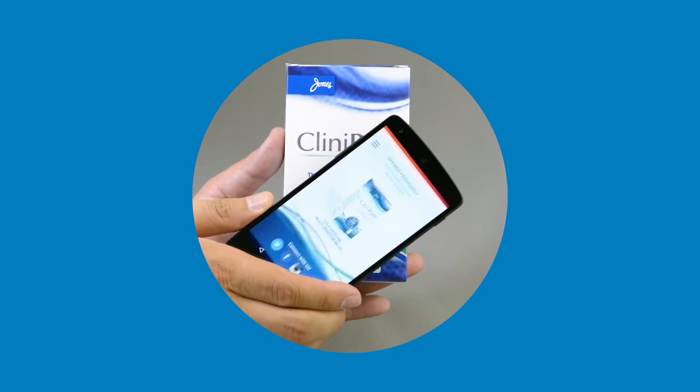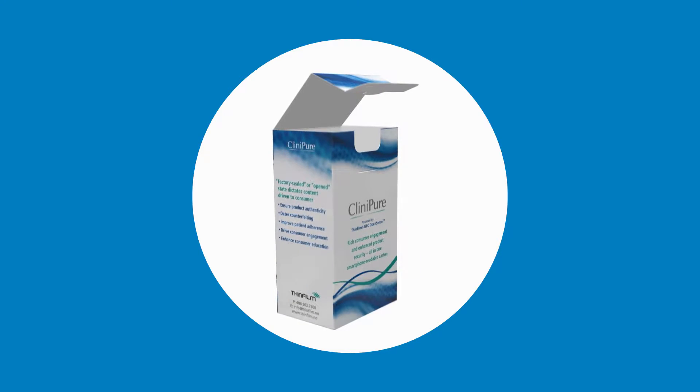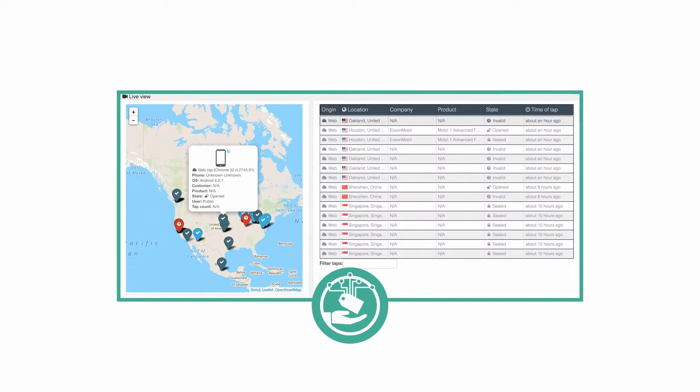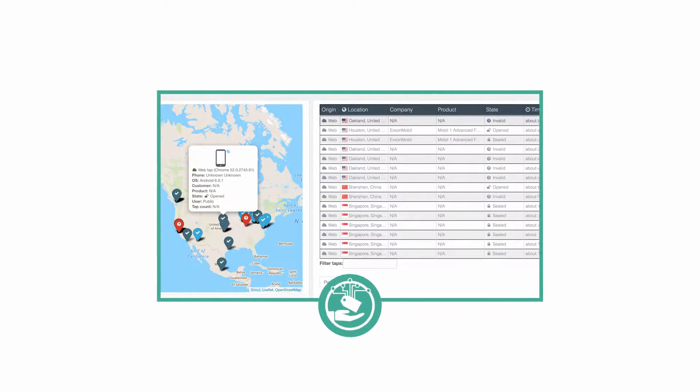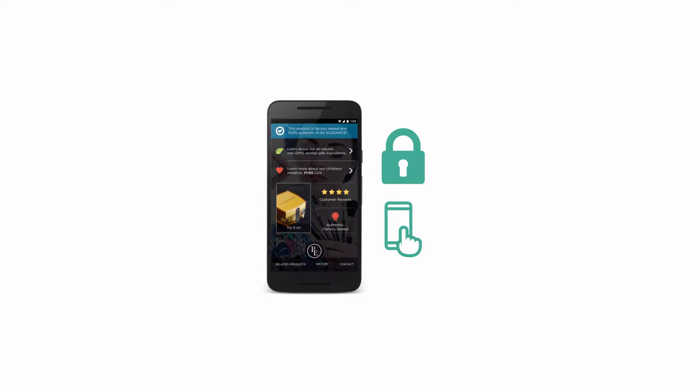OpenSense tags are flexible, secure, smartphone-readable labels that can detect both the factory-sealed and opened states of a package. The technology, when combined with ThinFilm's cloud-based software solutions, is ideal for effectively addressing product authentication and consumer or patient engagement applications.